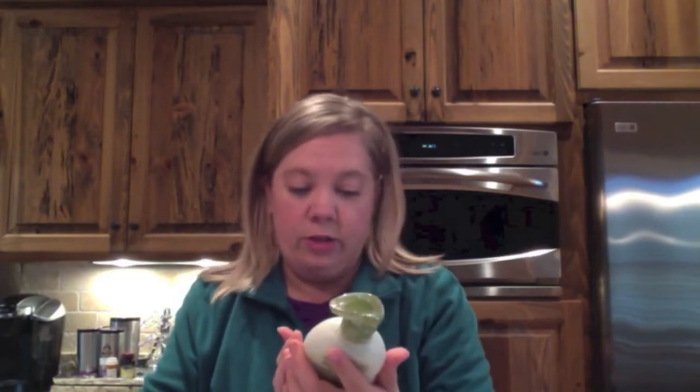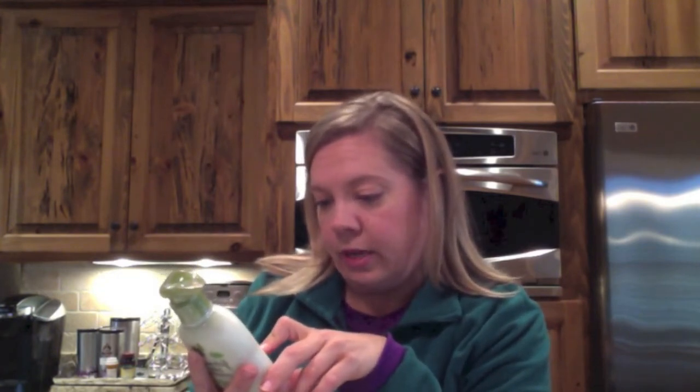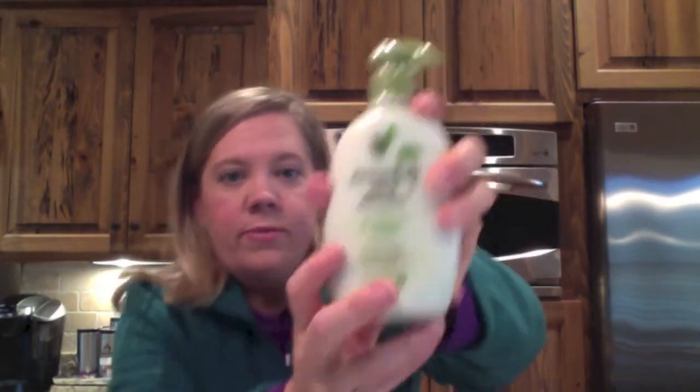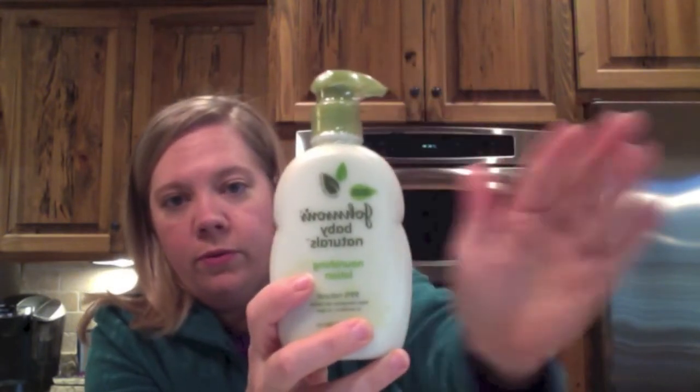Then we got the matching lotion — it's called Nourishing Lotion and it's 99% natural, no parabens and no dyes. The ingredient list on the back even tells you the sources: coconut, palm, cotton seeds, soybean — things like that, which is pretty good.